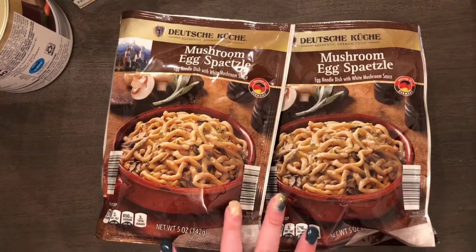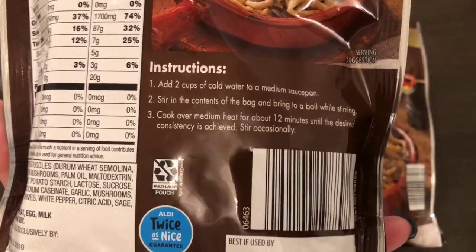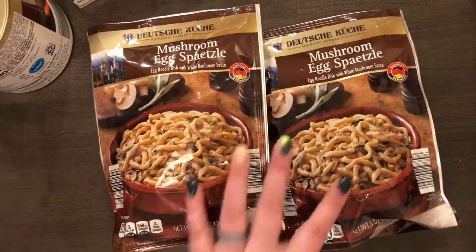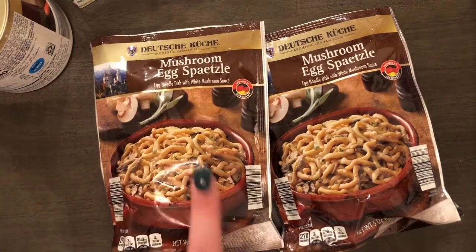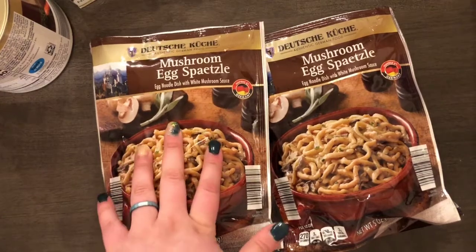The last two things from the Oktoberfest section are these spaetzle — mushroom egg flavor, an egg noodle dish with white mushroom sauce. My dad was stationed in Germany as a kid and loves German food, so I picked these up for him. You make it on the stovetop: add two cups of cold water to a medium saucepan, stir in the contents, bring to a boil, and cook over medium heat for 12 minutes. They also had chive, vegetable, and other flavors, plus frozen versions and frozen apple strudel. These were $1.99 each and I got two bags.